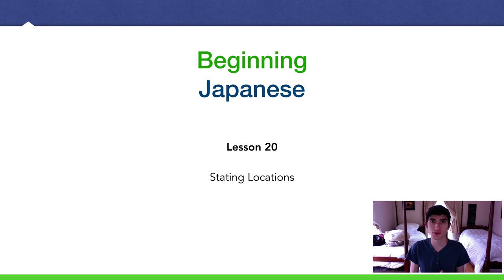Domo, Amejin desu. Back with another beginning Japanese lecture, Lesson 20: Stating Locations.